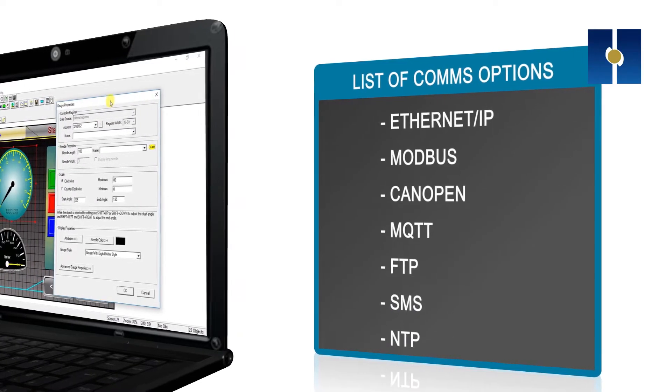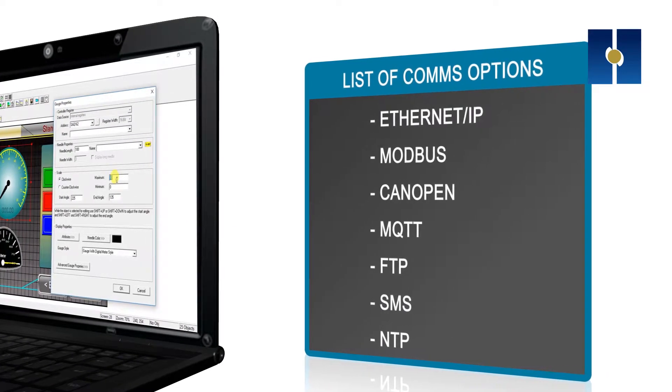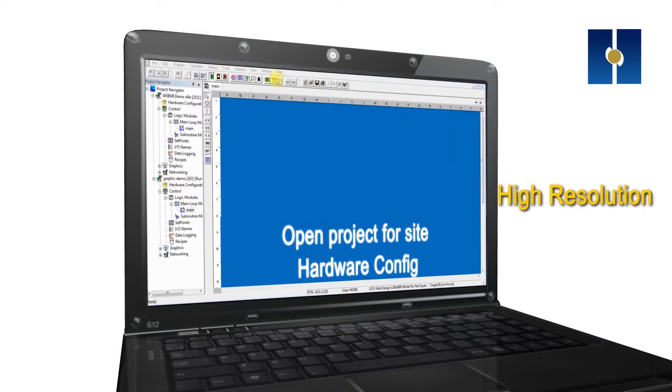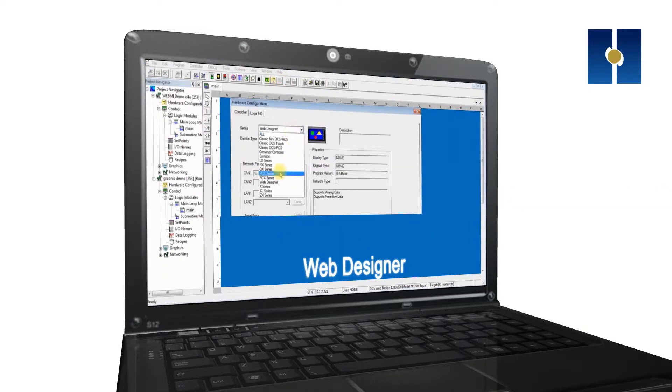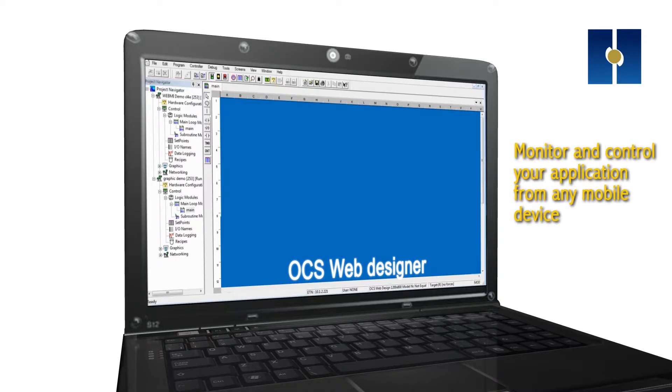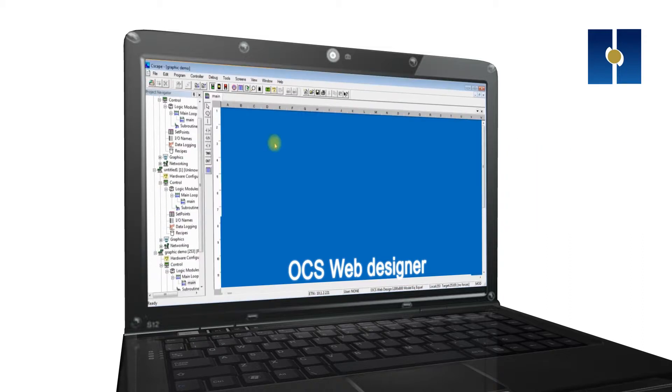Cscape offers versatile communication options. Our remote monitoring software, WebMI, allows high-resolution independent web pages to be published directly from your Horner controller, enabling you to monitor and control your application from any mobile device.